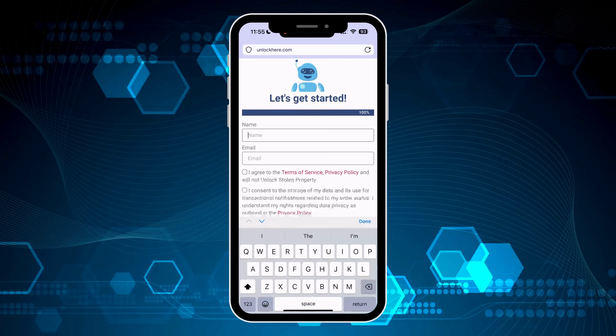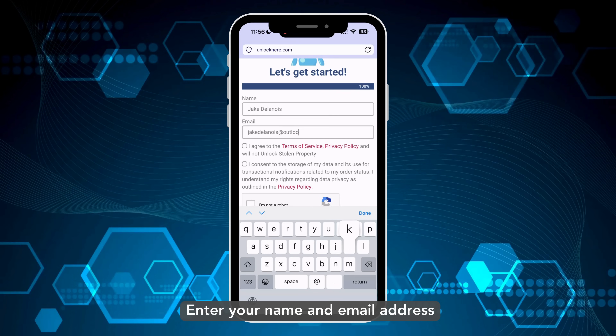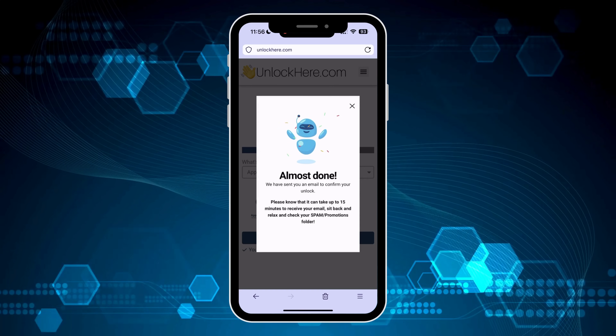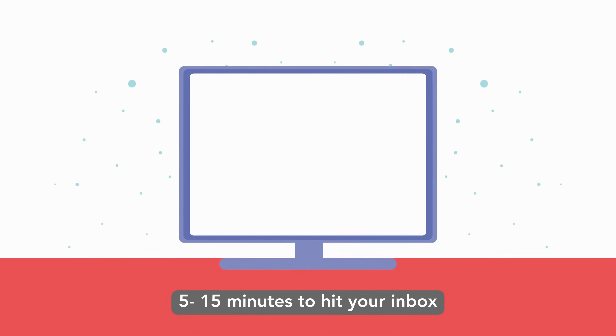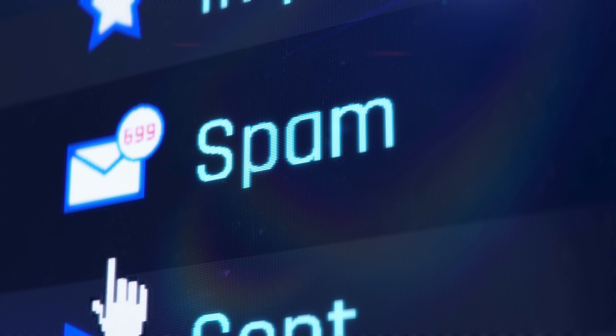Moving on, you'll need to supply a point of contact — your name and your email address. Just remember to agree with the terms and conditions before you proceed. If you have any questions, the resources section is your friend. Once you've submitted your request, wait for an email with your unlocking details. It typically takes around 5 to 15 minutes to make its way to your inbox. If it's taking a bit longer, make sure to check your spam or promotion folders.